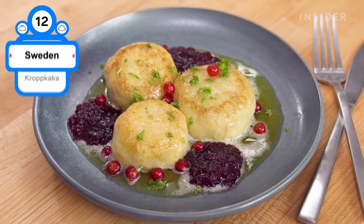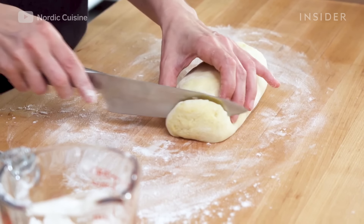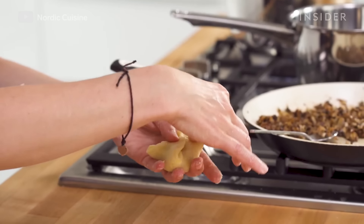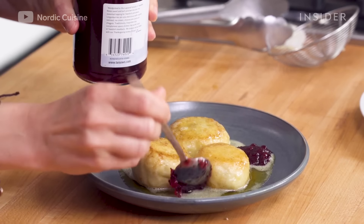This hearty, sweet, and savory dumpling dish consists of a potato-based dough stuffed with fried onions, bacon, allspice, and white pepper. They're then served with sour cream, melted butter, and Sweden's iconic lingonberry jam.